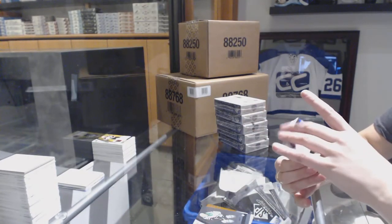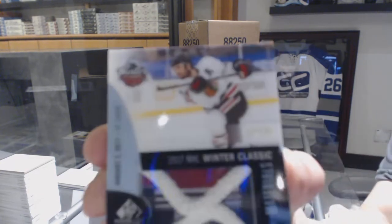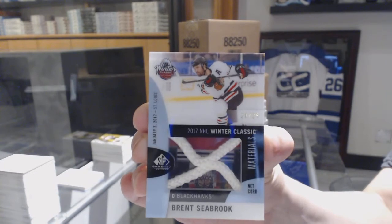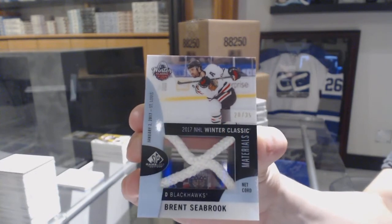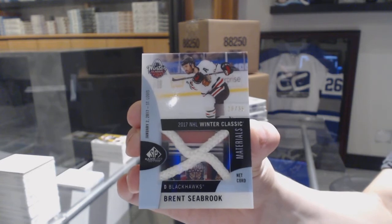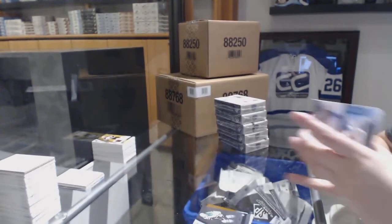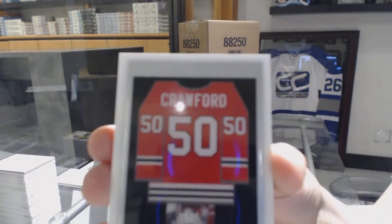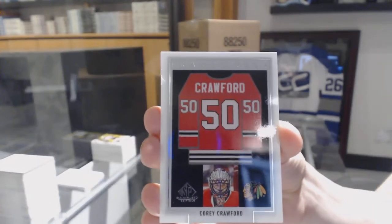For the Chicago Blackhawks, Winter Classic Materials Netcore number to 35, Brent Seabrook. A Frameworks jersey for the Chicago Blackhawks, Corey Crawford.